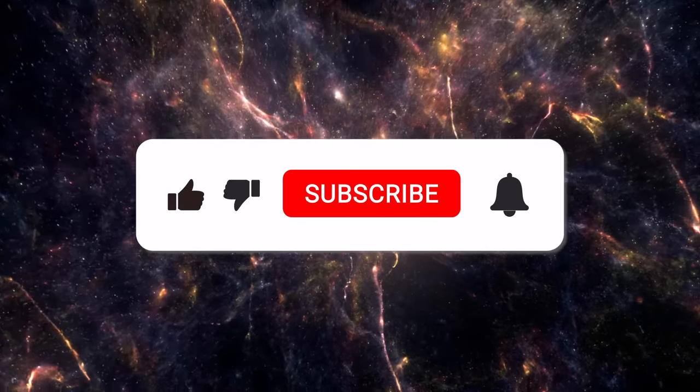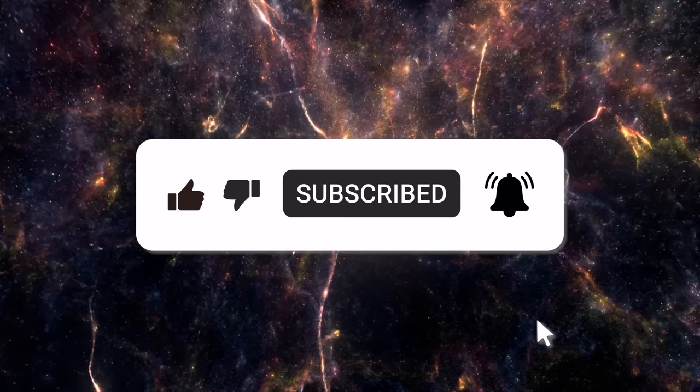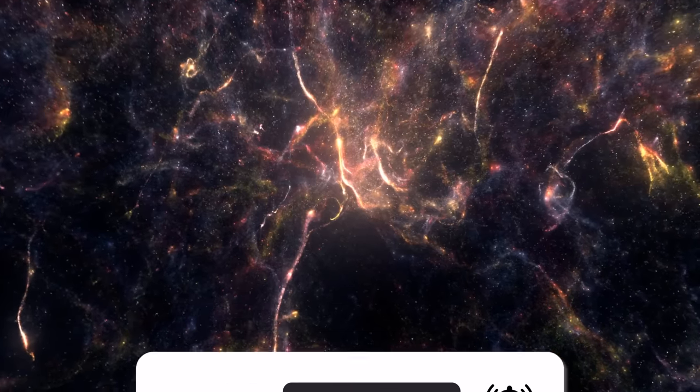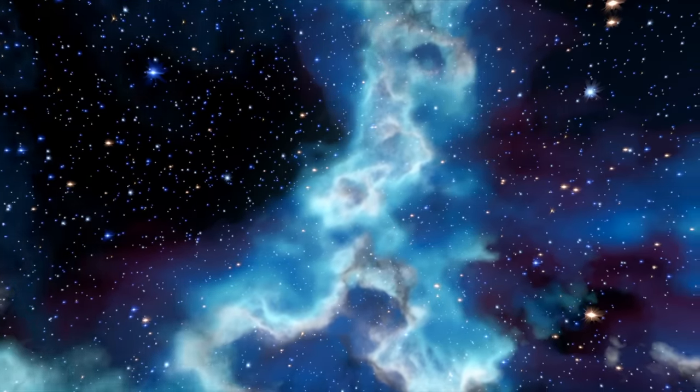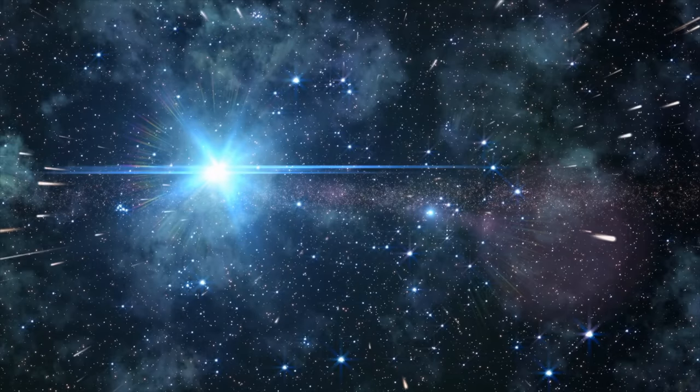If you enjoyed this episode, don't forget to hit that like button and subscribe to our channel for more breathtaking journeys through space. And see that video popping up on your screen right now? Click it for another thrilling cosmic adventure.